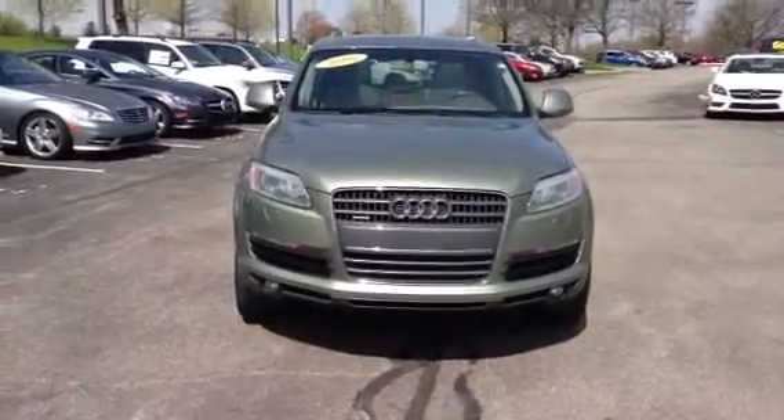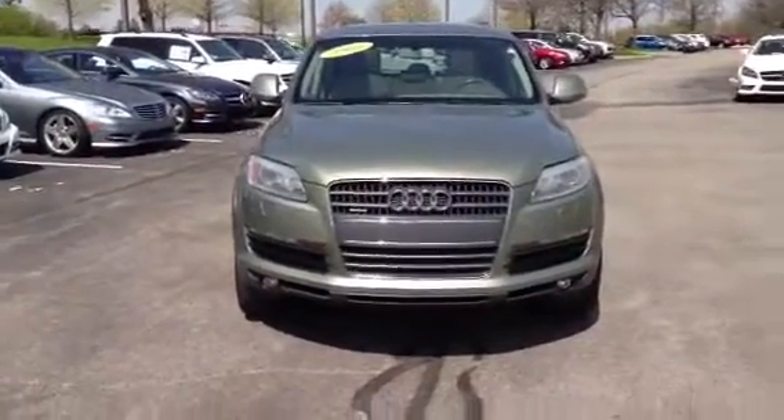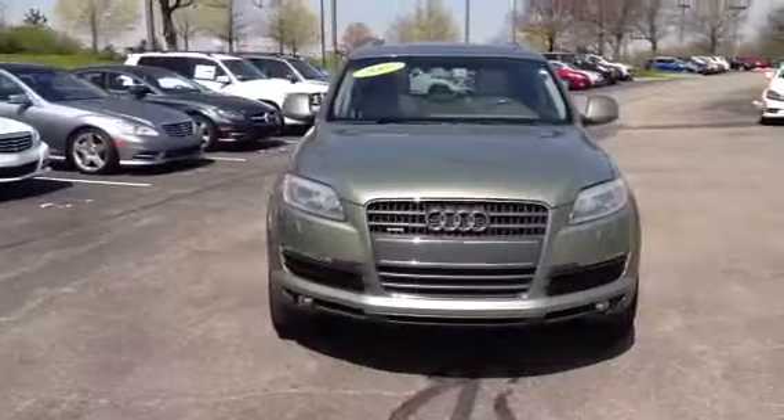Good morning, Darren. This is Doug from Kramer's Mercedes-Benz here in Dublin, Ohio. Just wanted to thank you again for your interest in our 2007 Audi Q7.